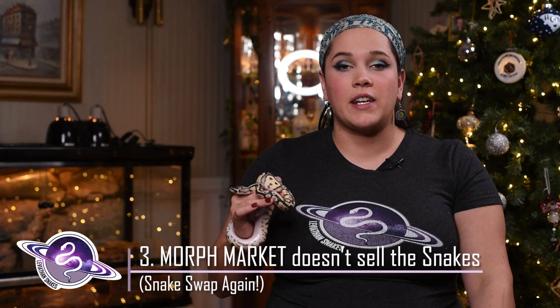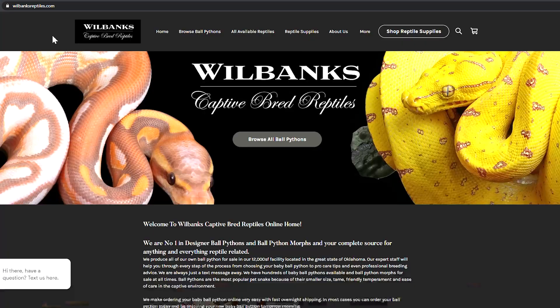There have been several we've found on Morph Market and then ended up buying from a website, such as our pastel clown Quinn. We got her from Mike Wilbanks, but I found her on Morph Market and followed the link to his Wilbanks Captive Bred Reptiles. That was probably one of the best experiences we've had purchasing from Morph Market because they have such a nice setup and shipping. When I purchase from Morph Market, if I plan to negotiate, that's how I start off.